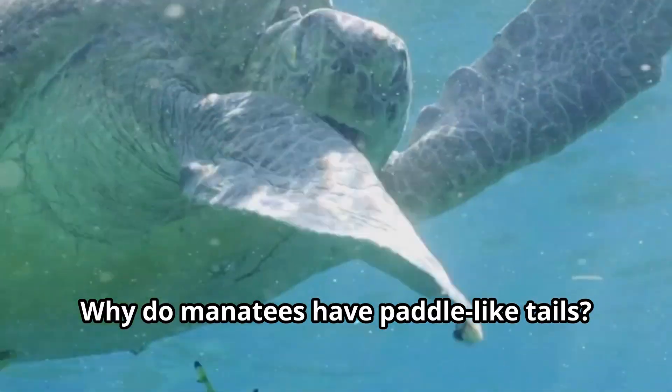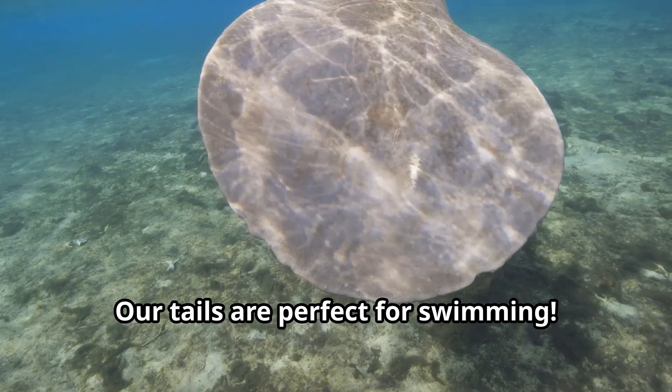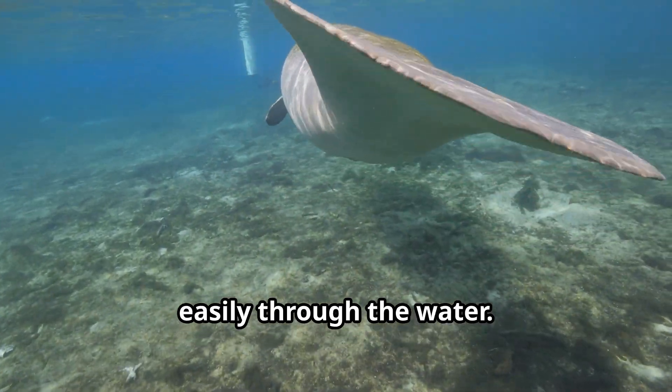Why do manatees have paddle-like tails? Our tails are perfect for swimming. They help us glide smoothly and steer easily through the water.